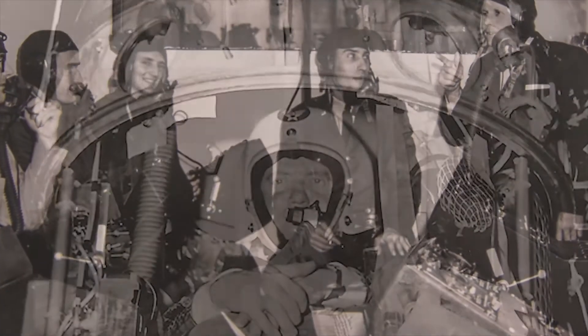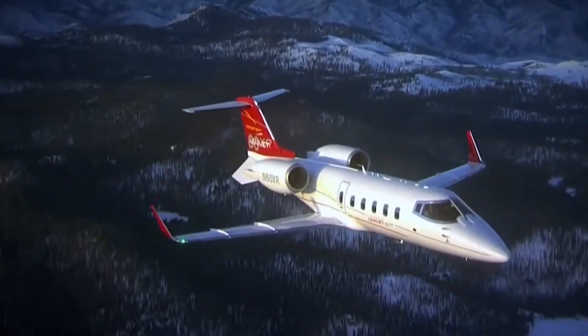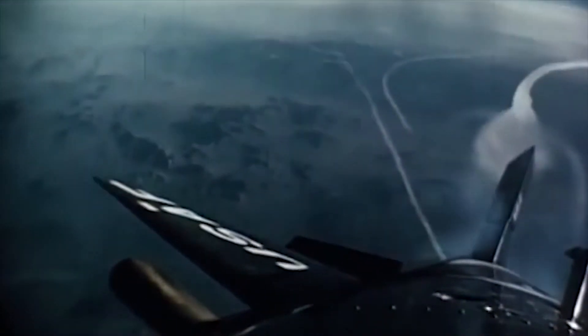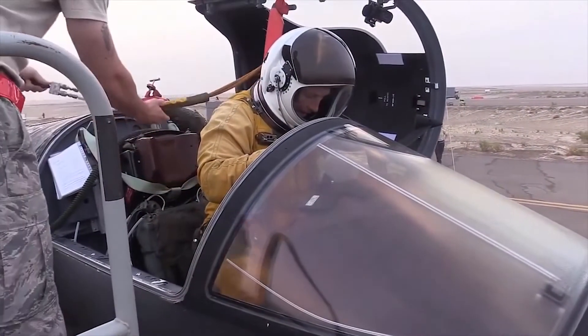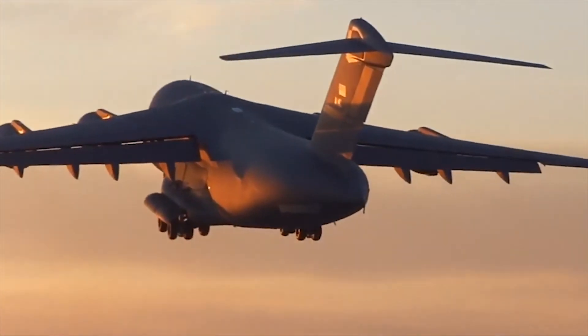Without the groundbreaking work of the Air Force Research Laboratory and its predecessors, the evolution of modern flight from the earliest X-planes to the space shuttle would have been stranded at low altitude. From the smallest business jet to airplanes flying at the edge of space, the Air Force Research Laboratory's research and development of pressurized cabins and suits have made modern flight accessible, comfortable, and safe.